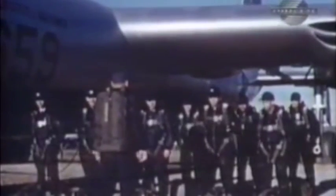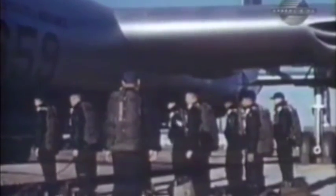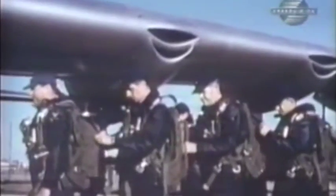Not long after the first B-36 was delivered, Strategic Air Command pilots and crews got a new commander: General Curtis LeMay. LeMay had most recently led the successful Berlin Airlift. He complained that there was no SAC crew that could do a professional job.